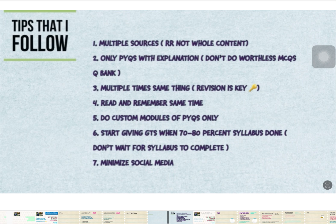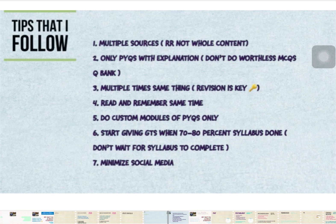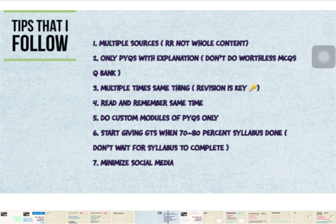Third, do multiple revisions — revision is the key. Read and remember at the same time, because we tend to forget things when we don't reinforce them immediately. When doing custom modules, avoid worthless MCQs from question banks; focus only on PYQs right now. When you have completed 70 to 80% of the syllabus, start giving Grand Tests — don't wait for the whole syllabus to be done. I started GTs when 80% of my syllabus was done. Also, minimize social media. Follow these seven points for your INI and NEET PG preparation.